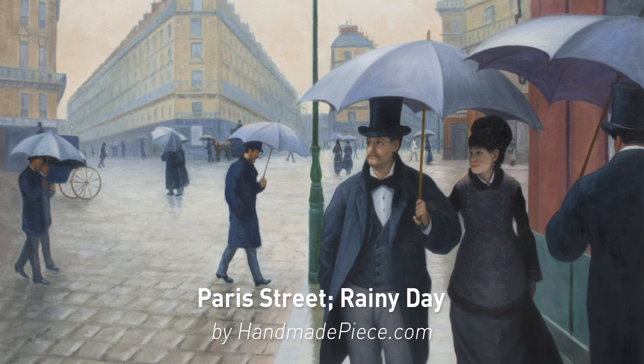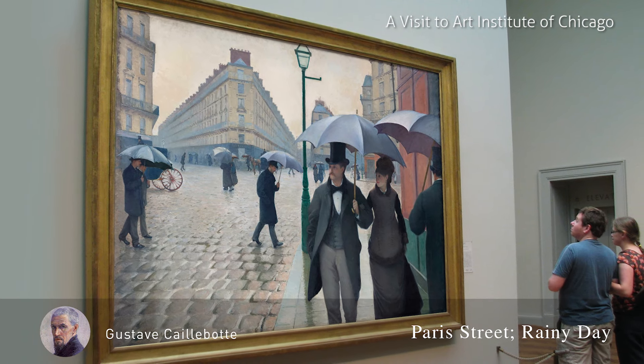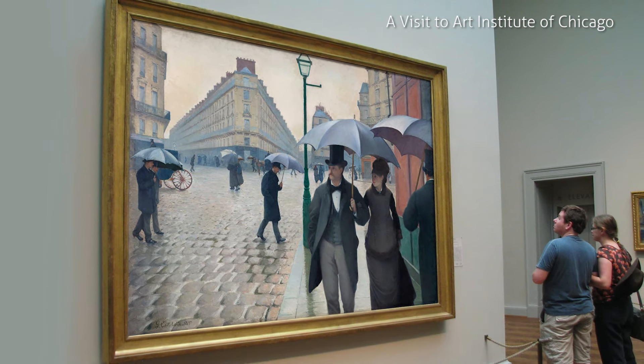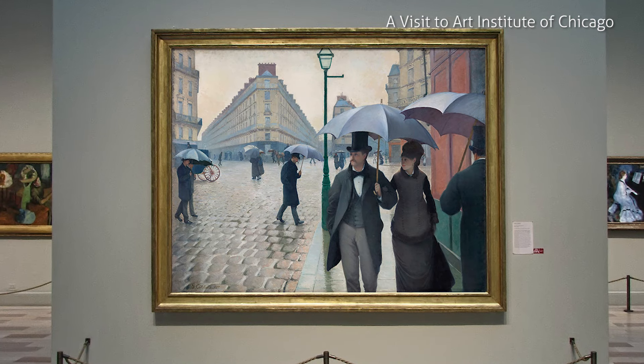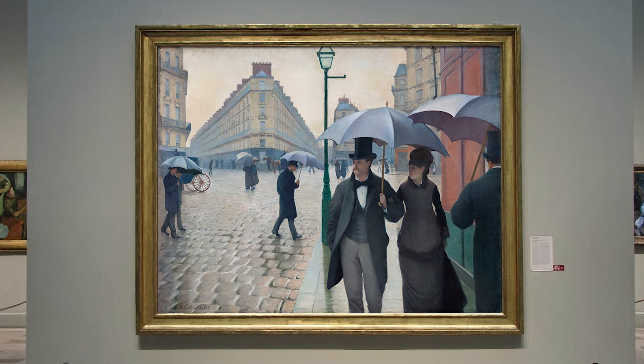Welcome to Handmade Piece, the biggest and most famous oil painting online gallery. The original artist had a gift in capturing the details and expressing the inner feelings. This masterpiece truly lightens up our lives.